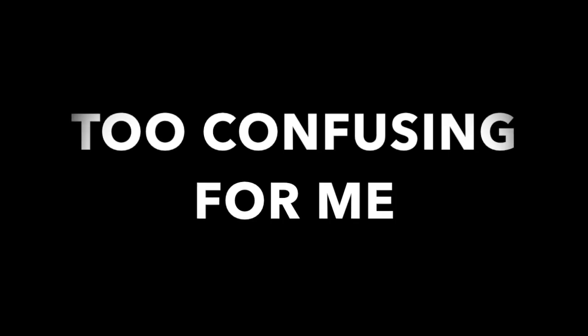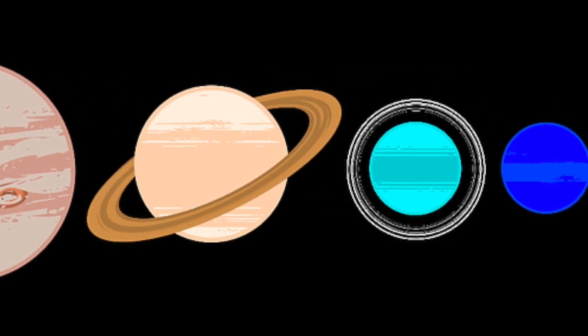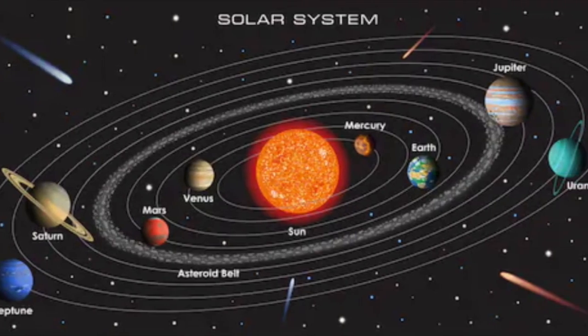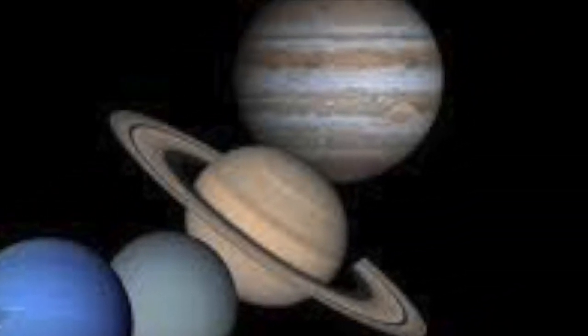This is going to be the end of our conversation. If you like this video, please subscribe to this channel. Bye-bye!